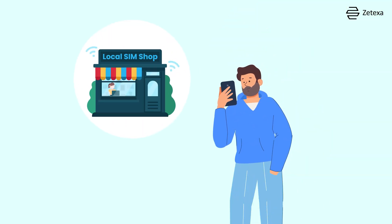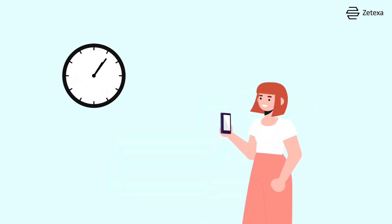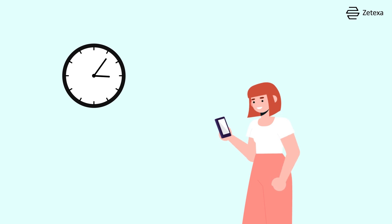However, it does involve finding a shop, possibly dealing with language barriers, and physically swapping out your SIM card. Activating a local SIM can take anywhere between 24 and 48 hours.